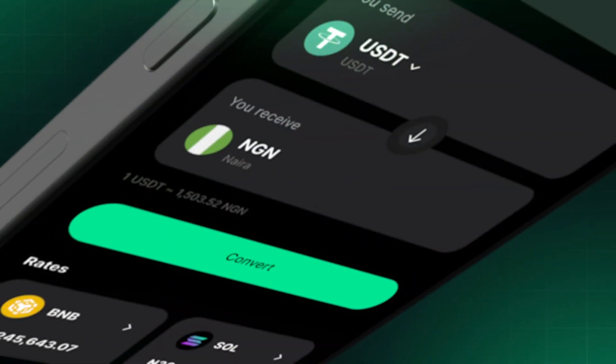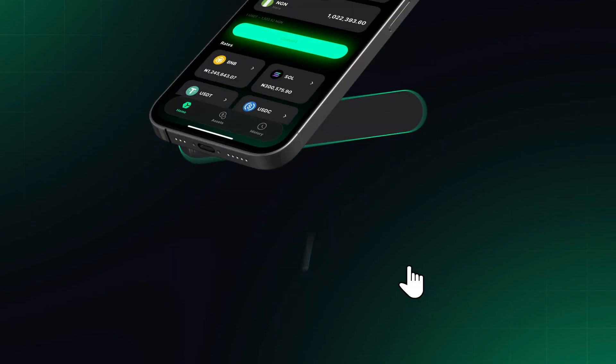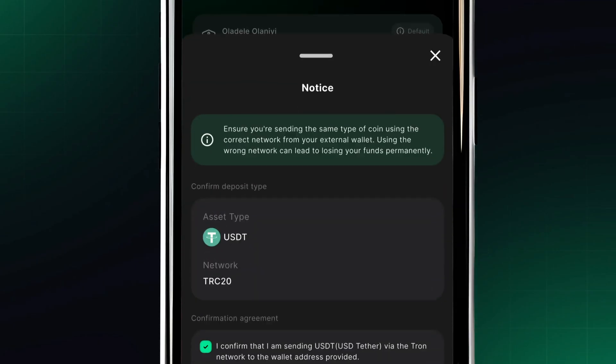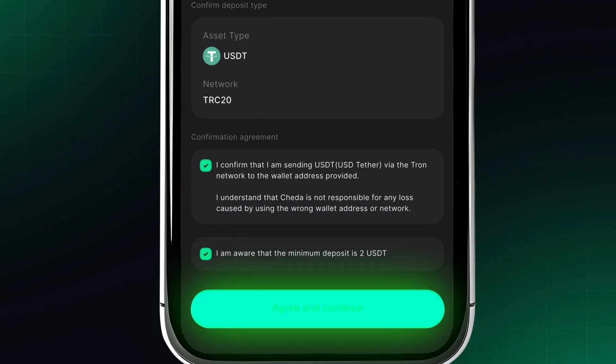Step 3: Start a transaction. Add the amount of crypto you want to send and click on convert. Select one out of the three networks currently supported, then confirm your payout account. Read through the notice, then click on agree and continue.